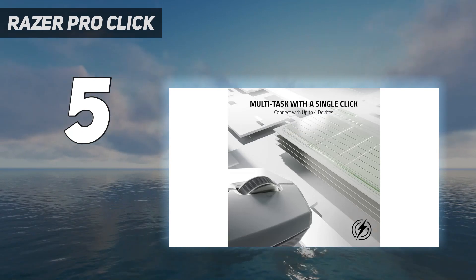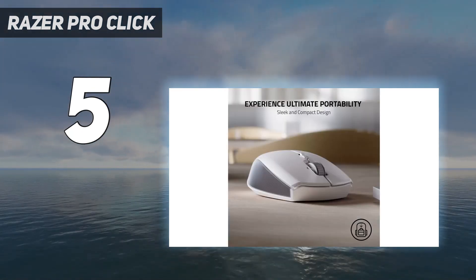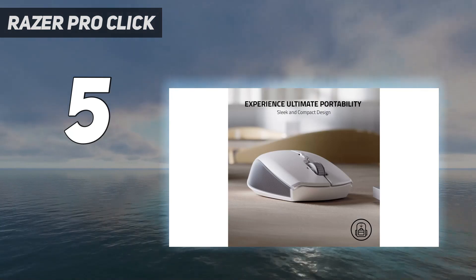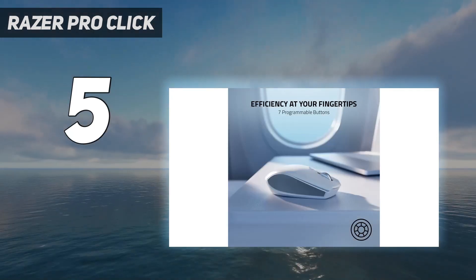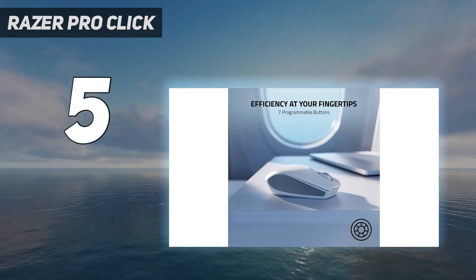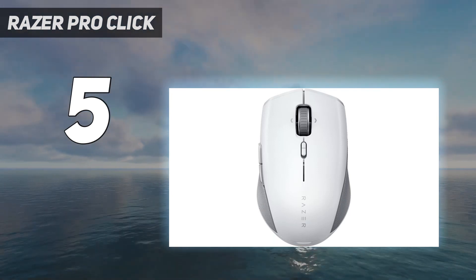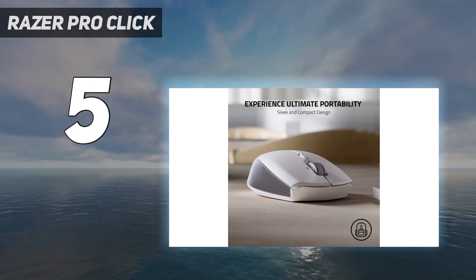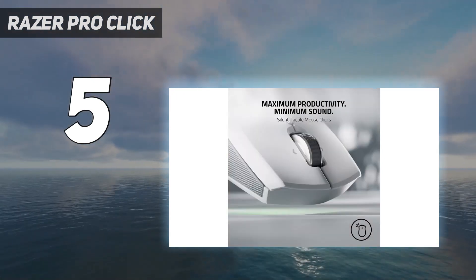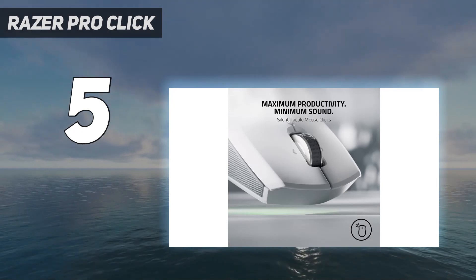It also has quieter buttons. The scroll wheel has left and right tilt inputs, and you can toggle between a precise scrolling mode or a faster free-scrolling mode — a much-loved productivity feature absent on the larger version. You can power this mouse with one or two AA batteries, and Razer advertises a maximum battery life of 700 hours. It also has a compartment for storing the USB receiver so you don't accidentally lose it in transit.